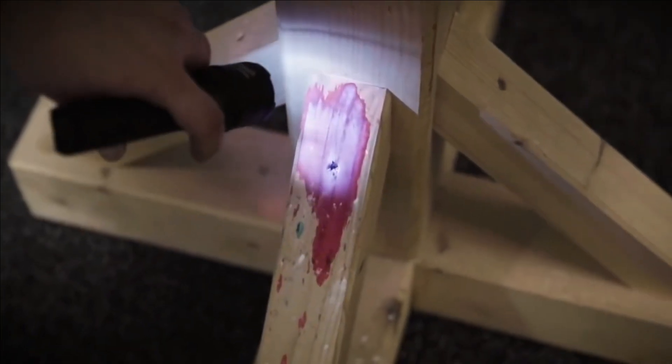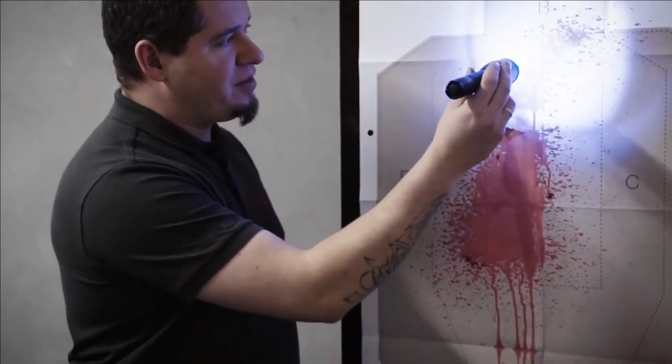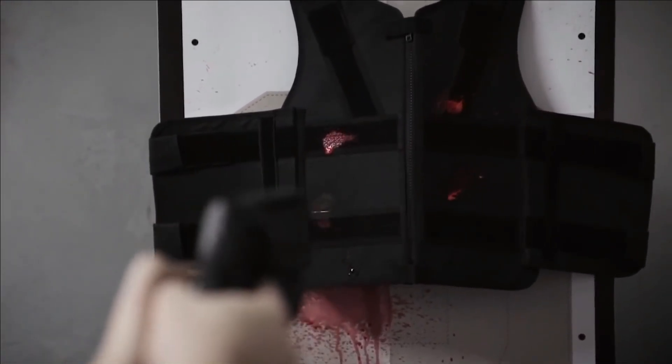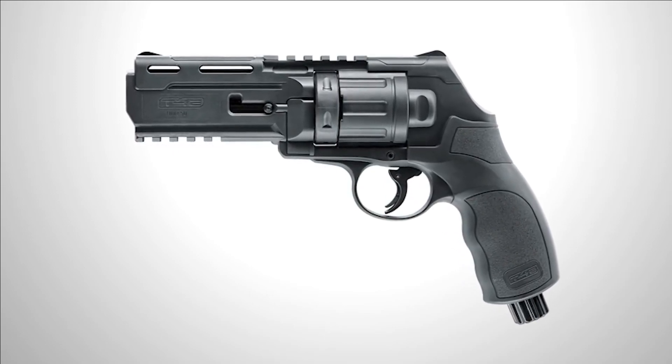The revolver's textured surface enables a secure grip even in high-pressure situations, while its safety mechanism prevents accidental discharge in case of a fall. Priced at approximately $100, the Umarex T4E HDR-50 offers a reliable and versatile self-defense option.